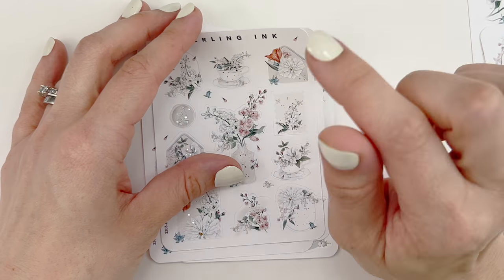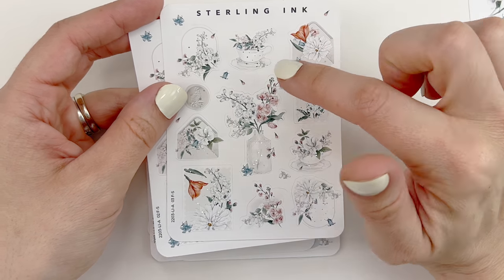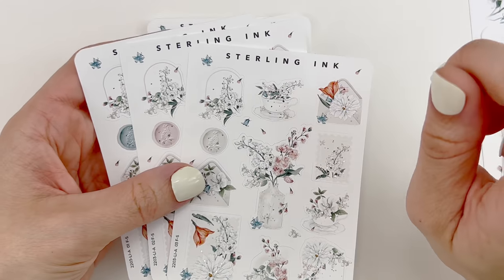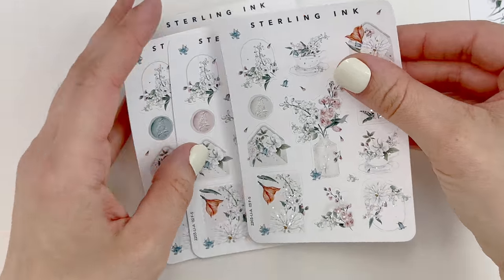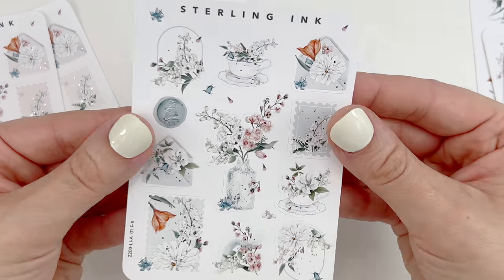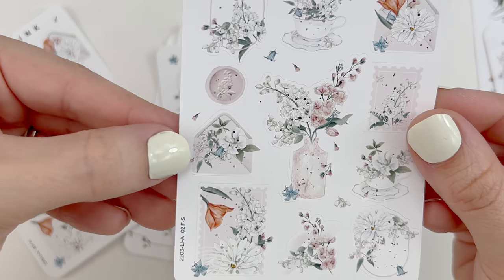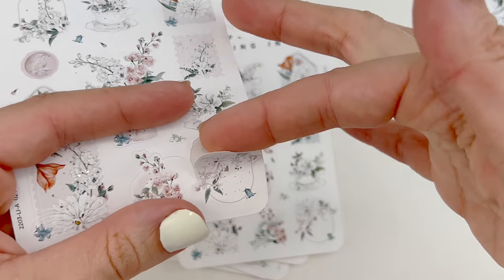Then I ordered the foiled large icon stickers in silver foil. She does offer when she brings the subscription to the shop the following month she offers three different colorways — so the light or white colorway, the pink, and the blue. I did purchase all three. The pink is really pretty: the wax seal, the floral envelope, the stamp — so many layering pieces. That's kiss cut. This floral arrangement is so beautiful — the teacup with the florals in it.